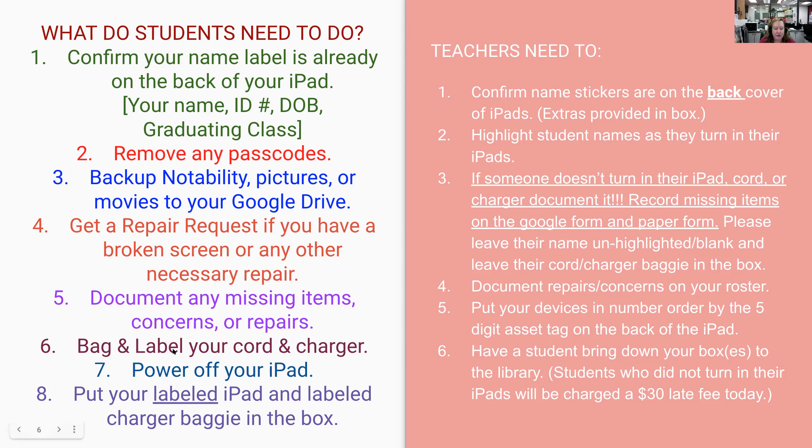Put your cord and your charger into your baggie and make sure it has your name label on it so you get yours back. Power off your iPad — otherwise on that first day back you won't have enough energy to connect to the wifi or anything. Then put all your labeled stuff into your class box, and your teacher is going to put it in number order by the asset tag.